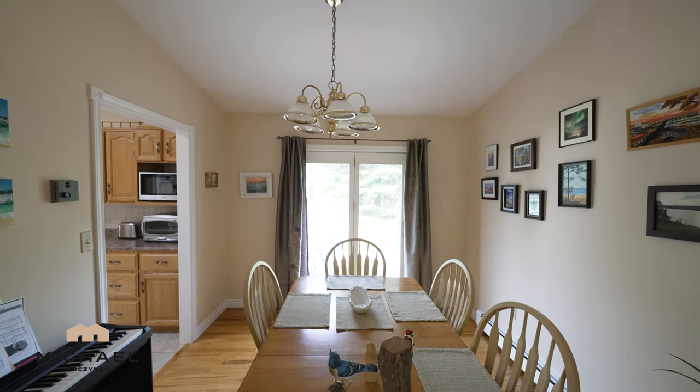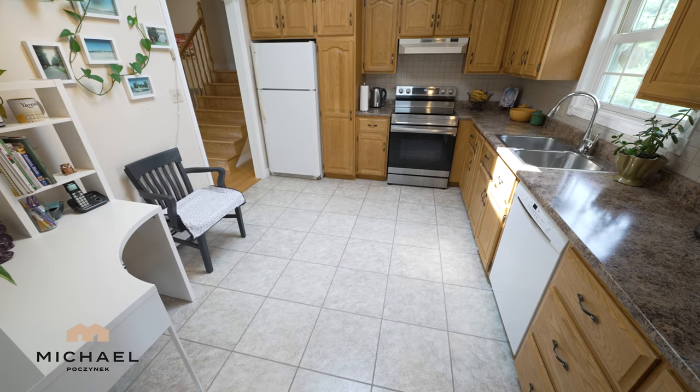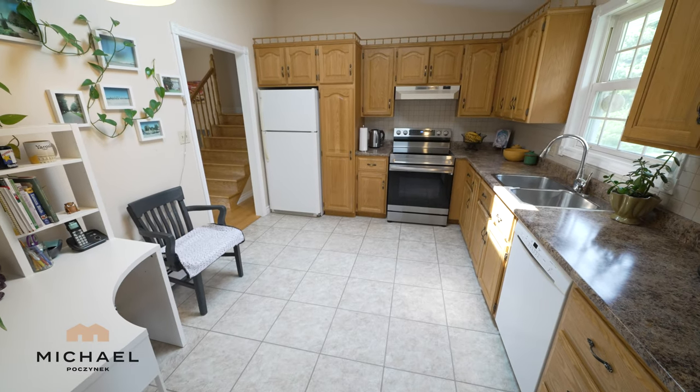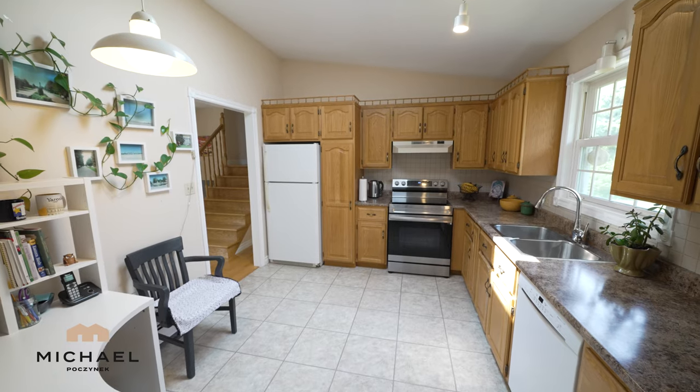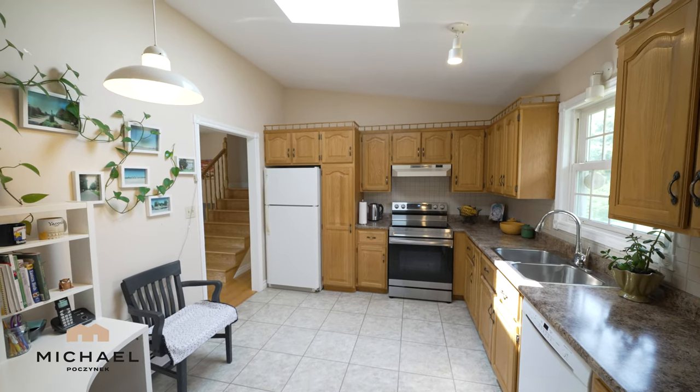The kitchen is to the left. Your kitchen is large and spacious, offers lots of hardwood cabinets, a dishwasher, and a skylight.